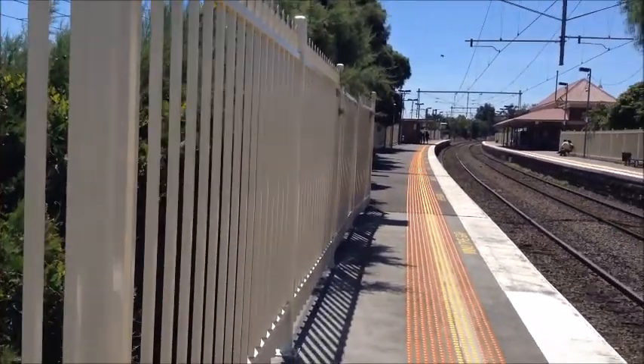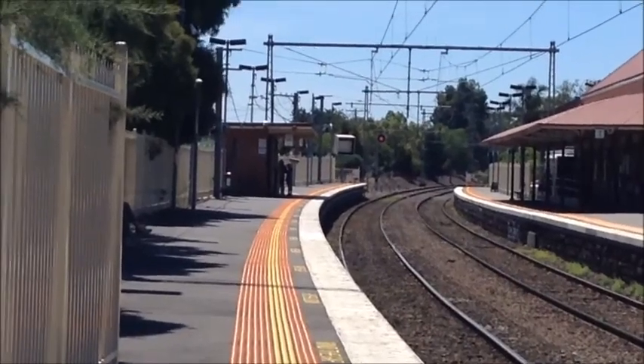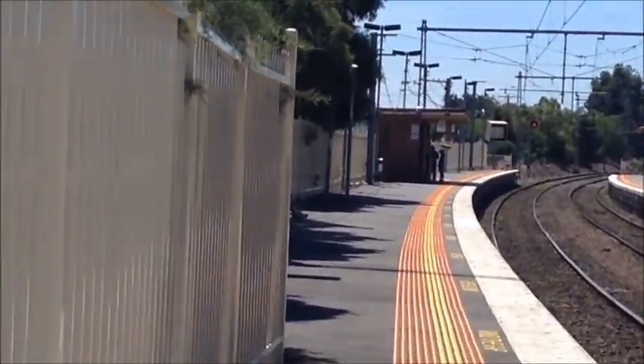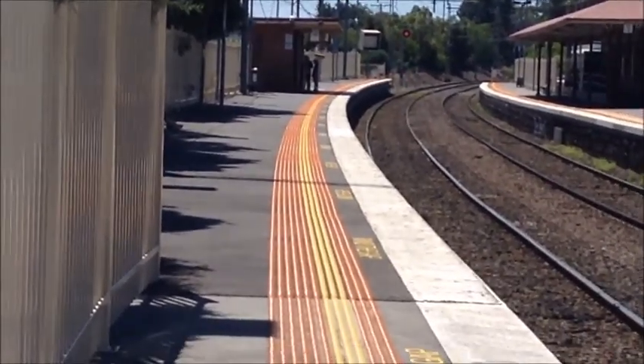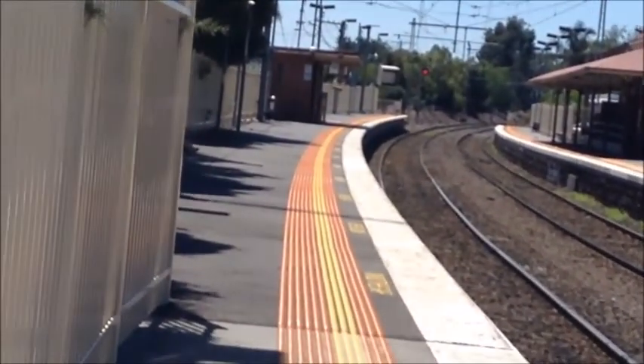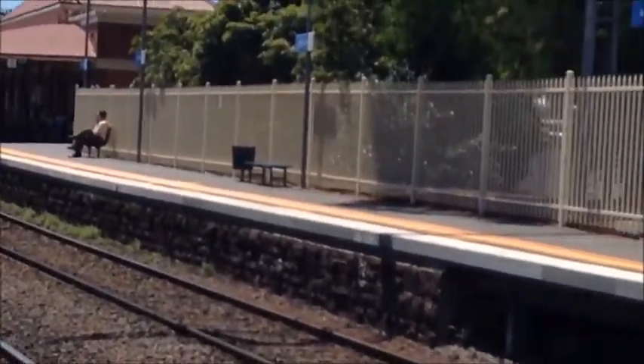I'll just give a bit of a pan of Ascot Vale. It is a curved platform - it has two curved side platforms. I'm standing on platform number 2 for services towards Craigieburn. This is platform 1.